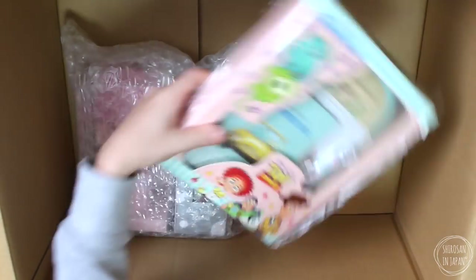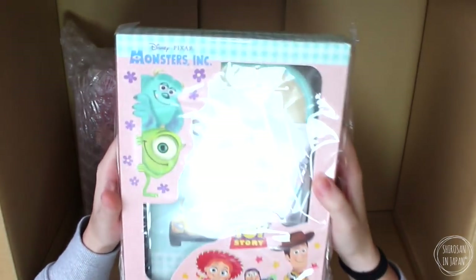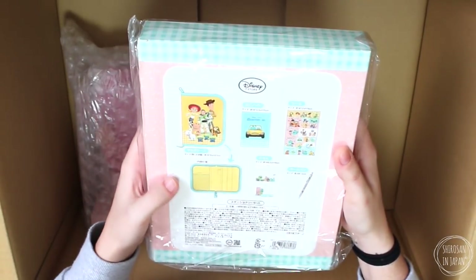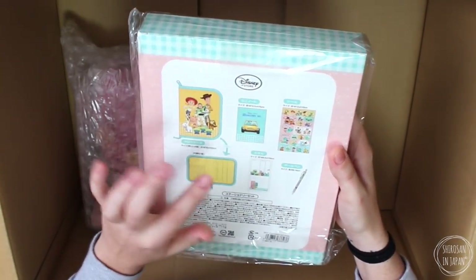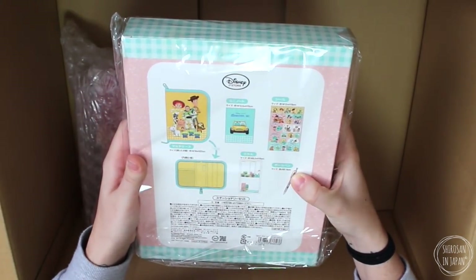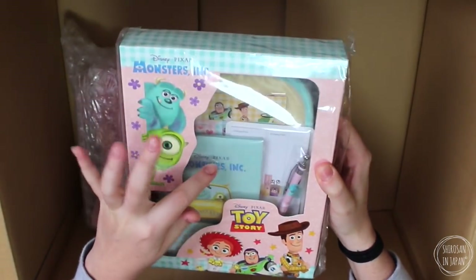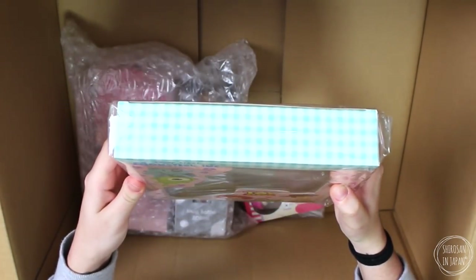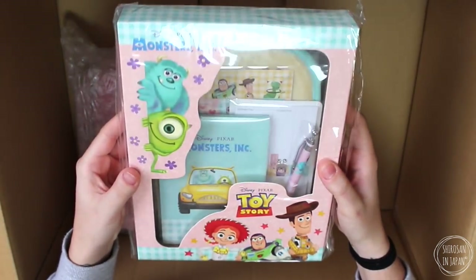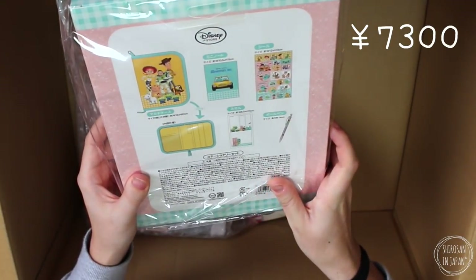Next up — it's a Monsters Inc. stationery kit. You've got a case and then a mini notepad, some stickers, some sticky notes, and a ballpoint pen. This is super cute. I think this is a great size for Hobonichi if you're travelling. That's really cute — I'm going to open this up at the end so we can have a better look at it. This one retails for 1,800 yen.